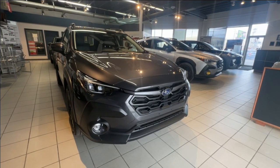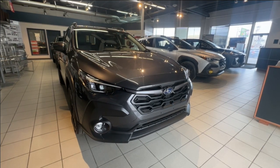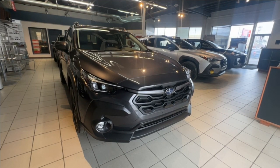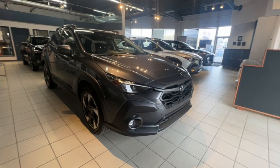Hello and welcome to another walk around review with us here at Subaru of Saskatoon, located at 471 Circle Place. Today we are looking at Consumer Reports' most recommended model, the brand new 2024 Subaru Crosstrek.